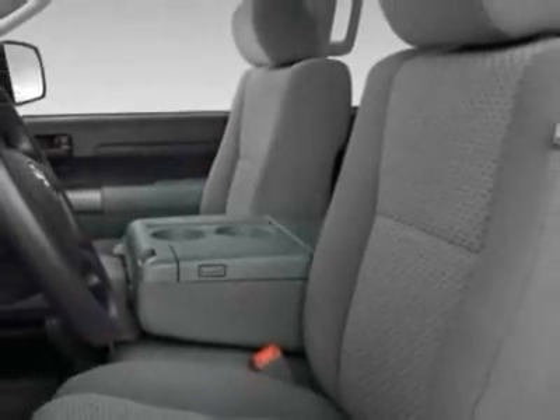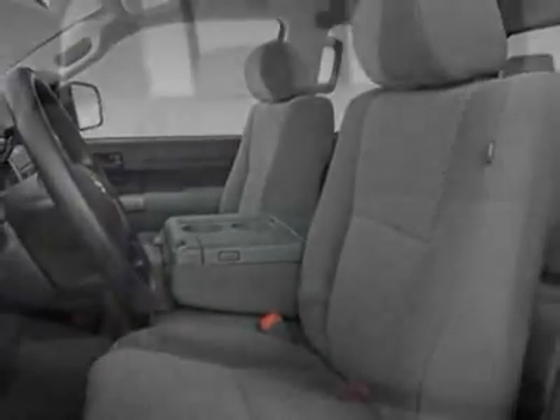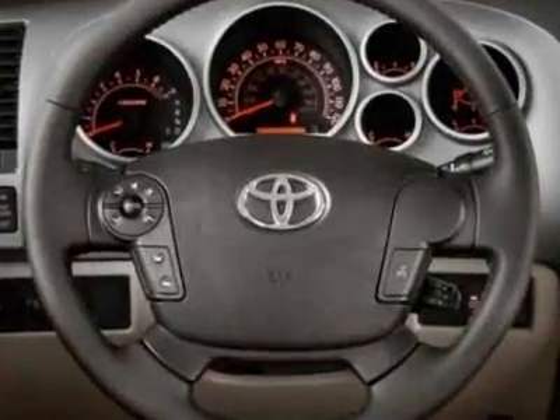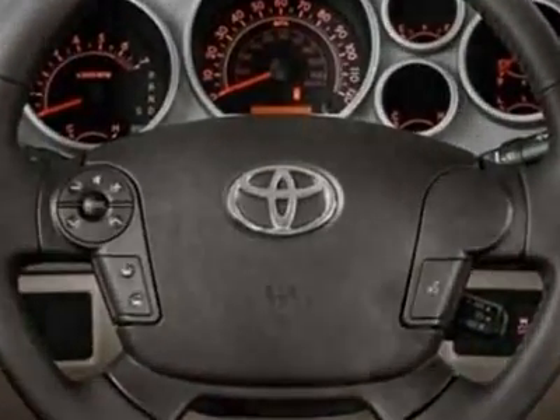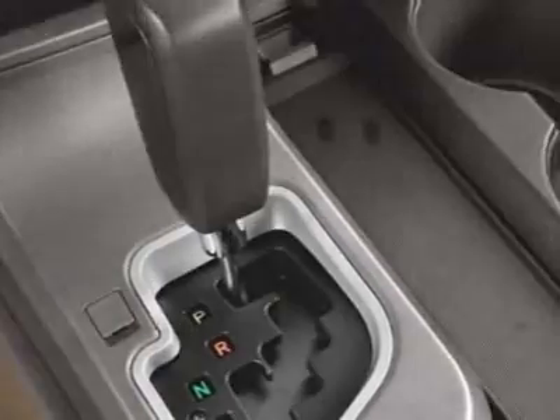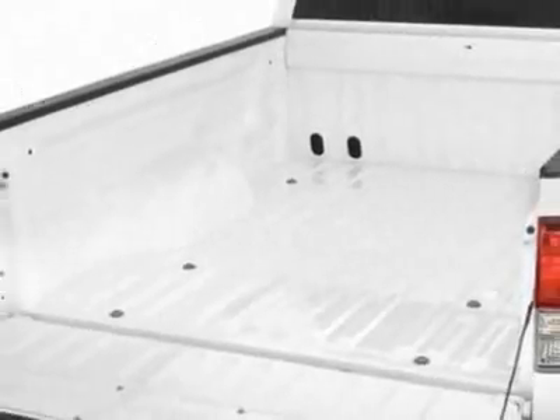Additional options include the MFM stereo with CD player, 50 state emissions, PWR heated exterior mirrors, bedliner, daytime running lights, 18-inch styled steel wheels, and the tow package. Call 866-655-8722 or email our friendly sales staff today to schedule a test drive.